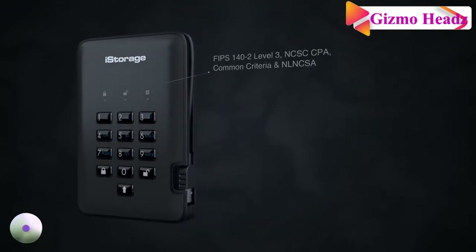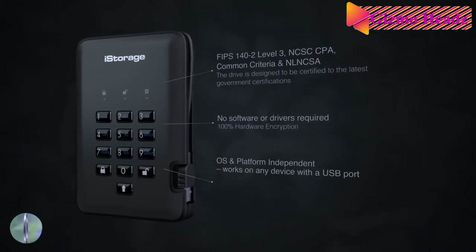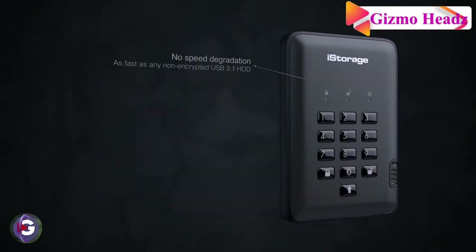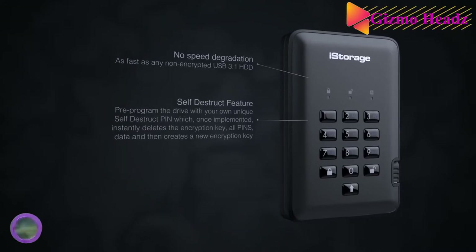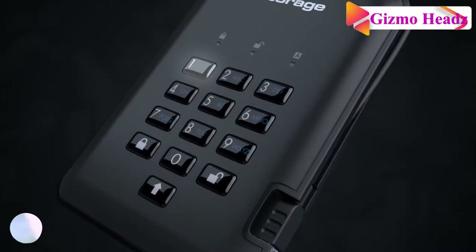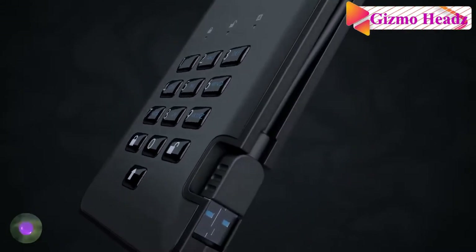For data that is so critical that users cannot risk it falling into the wrong hands, iStorage's answer is the diskAshur — with wear-resistant epoxy coating to prevent the most-used keys from showing wear. In fact, all components are coated in epoxy resin, meaning obvious damage could be seen if someone attempted to access or modify the drive. The drive also offers a self-destruct feature that instantly erases all data including the encryption key. There is also a drive reset feature that generates new encryption keys, and the device automatically locks after a predetermined number of consecutive incorrect PIN attempts.